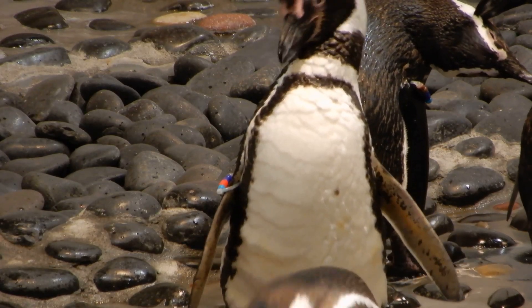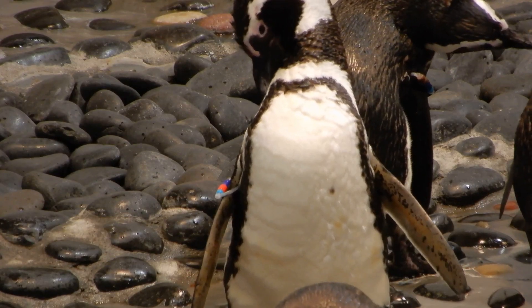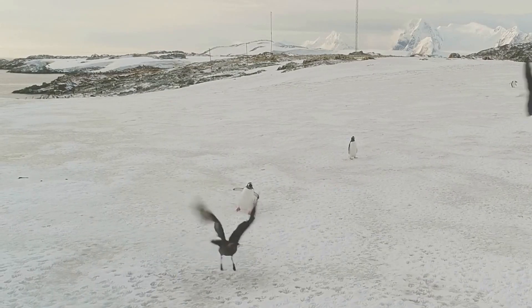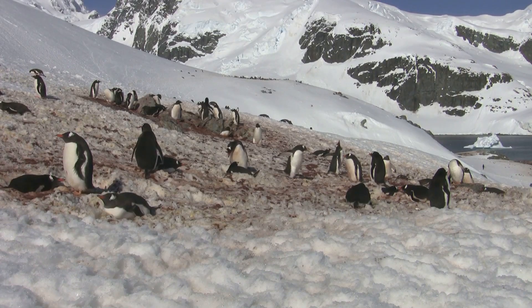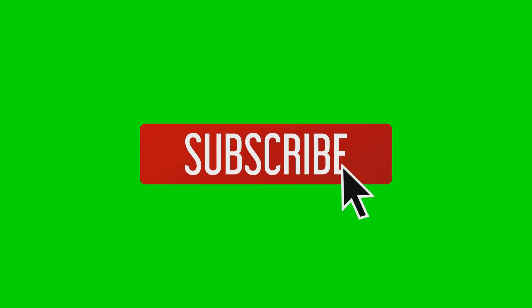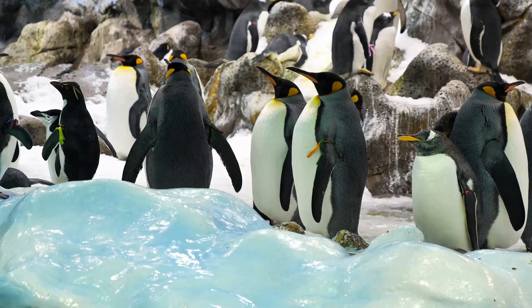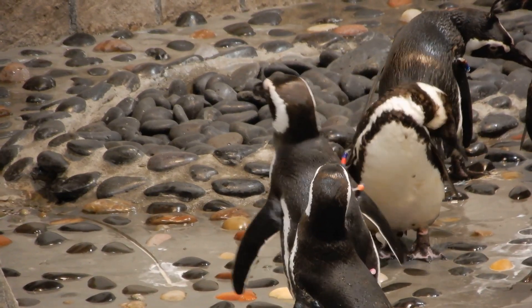So there you have it. From their waterproof feathers and blubber to their teamwork and smart adaptations, penguins are perfectly designed to thrive in some of the harshest conditions on Earth. Next time you see a penguin, remember just how incredible these birds really are. If you enjoyed this video, give it a thumbs up, subscribe for more Wild Wonders, and let us know in the comments: what's your favourite penguin species? Thanks for watching and we'll see you next time!